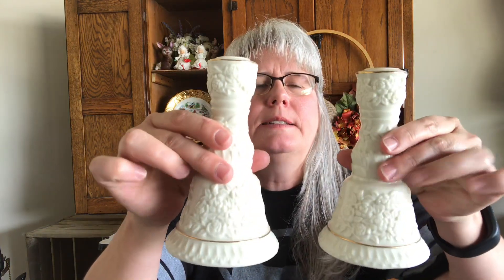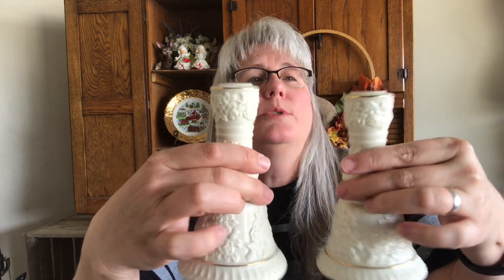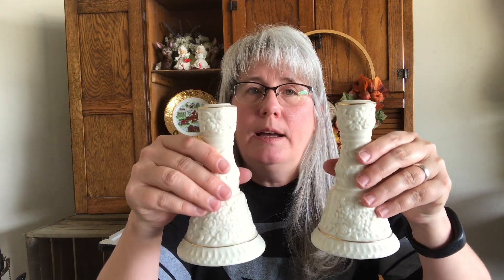I got these Lennox candle holders — really, really pretty and in really good condition, no chips or cracks. I paid $1.99 each for those, so $4 for the set. Not sure if that was very good, but we'll kind of wait and see. I thought those might do good either around Christmas time or maybe in the spring for like a wedding or a reception.